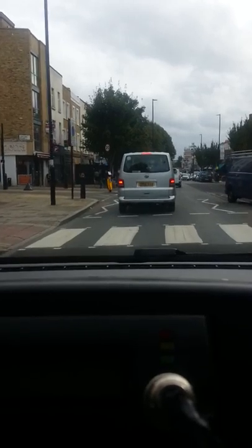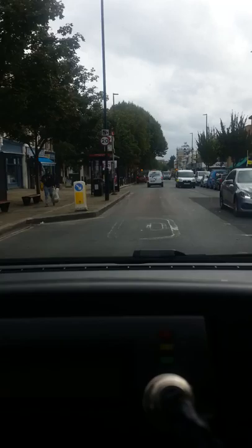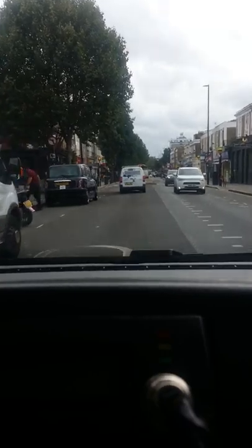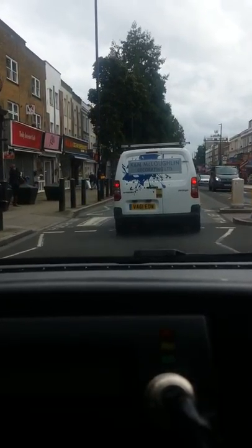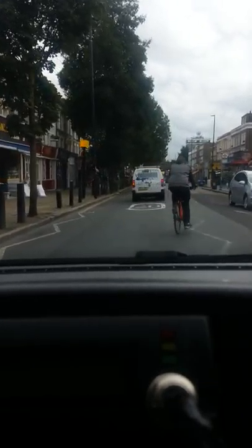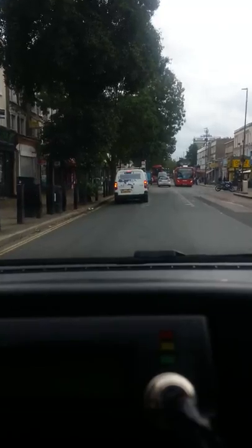Caledonian Road is quite a lengthy road — it connects with Holloway in the north and goes as far as King's Cross. It's a major road for this part of the city. I hope you're enjoying it. Oh look, a bicycle just popped up from nowhere — this is the problem in London, bicycles popping up all over the place.